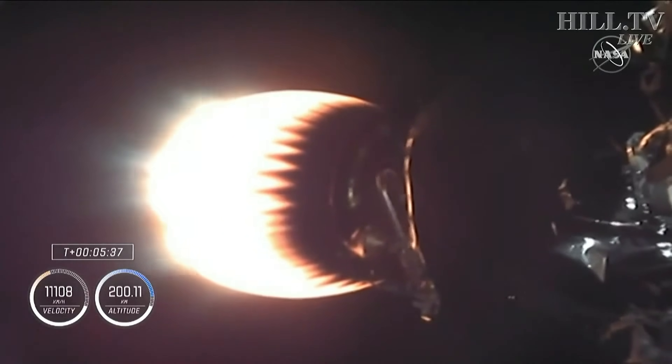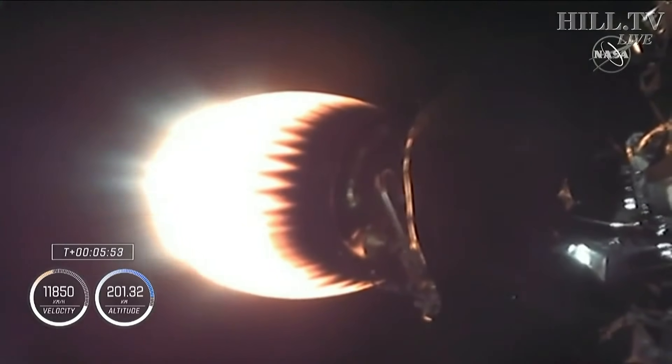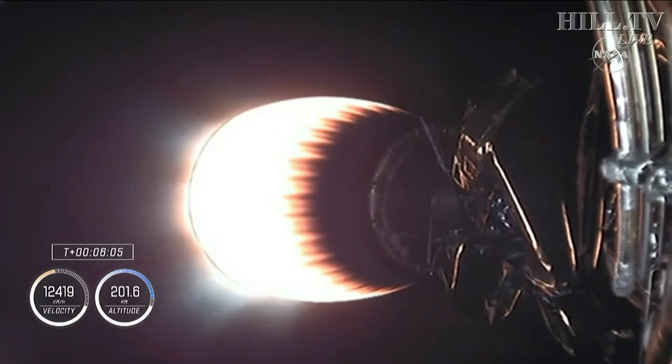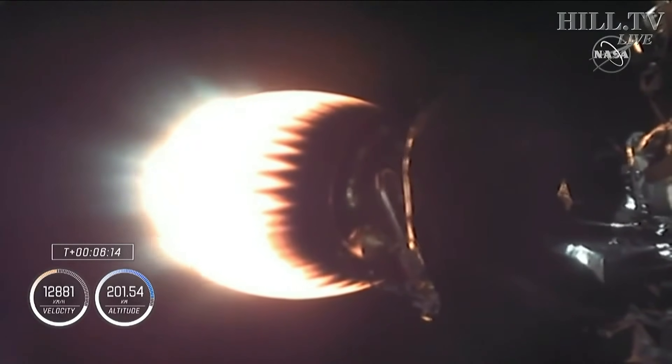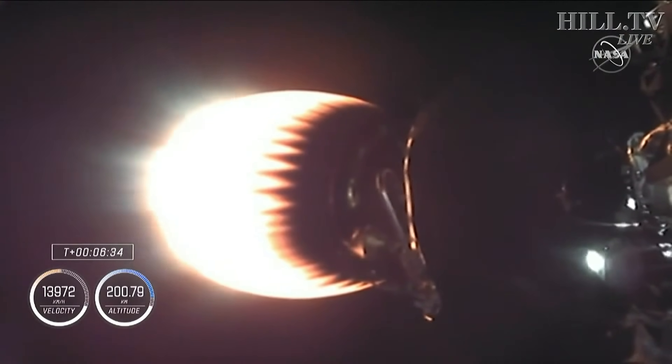The first stage has begun its descent — it is through apogee and beginning to come back down. Coming up in another couple of minutes, we will have the entry burn to begin slowing down the first stage. That voice aboard Dragon is Commander Mike Hopkins speaking for the four-person crew. Now 6 minutes and 12 seconds after liftoff, trajectory still nominal. Altitude at 201 kilometers — we're now beginning to level out and pick up velocity to get into low-Earth orbit.